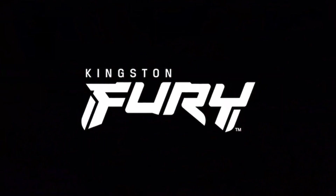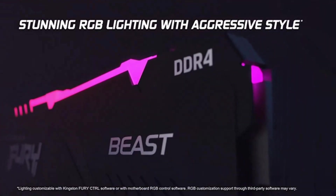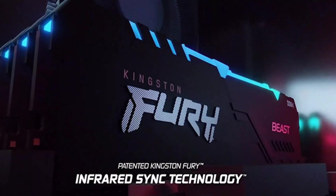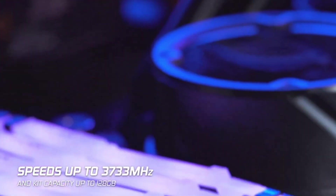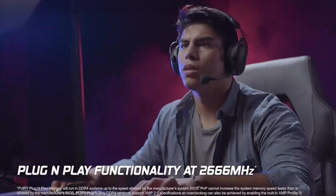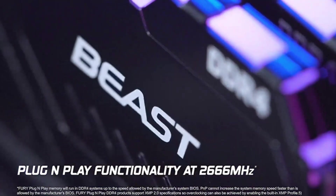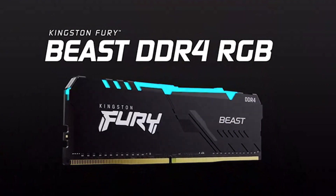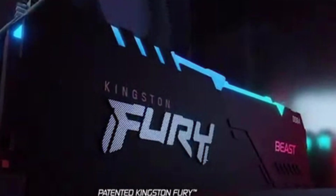Number 2: The Kingston Fury Beast RGB 32GB DDR4 Memory Kit comes with stunning RGB lighting and an aggressive style that enhances the look of your desktop. With patented infrared sync technology, Intel XMP Ready, and Ready for AMD Ryzen, you can easily upgrade your system's performance. The plug-and-play functionality allows you to quickly and easily install the memory module, ready to use at 2666 MT/s.